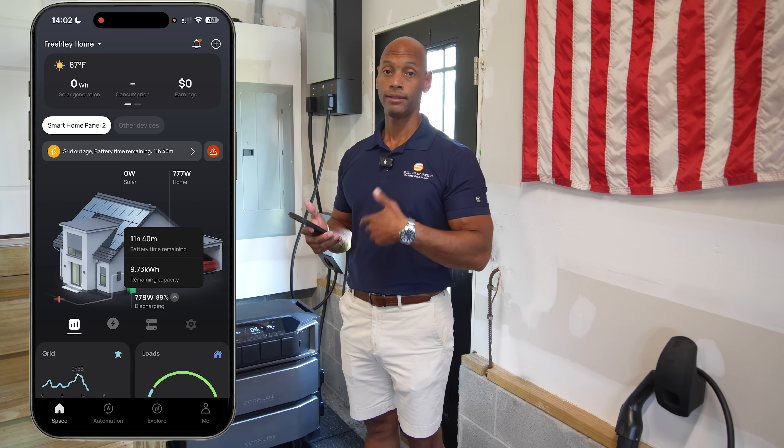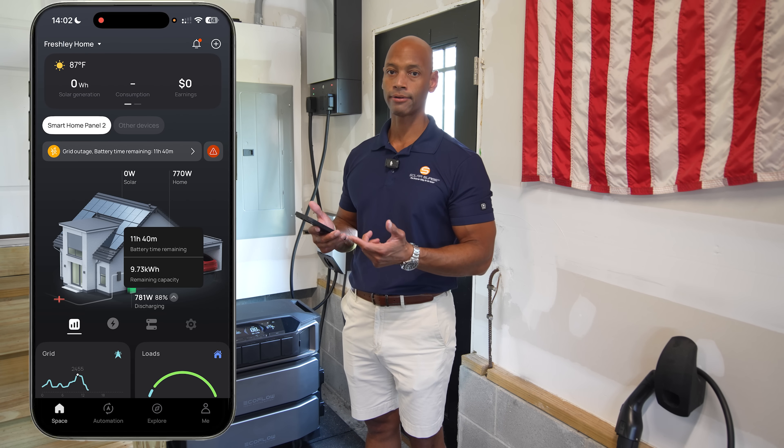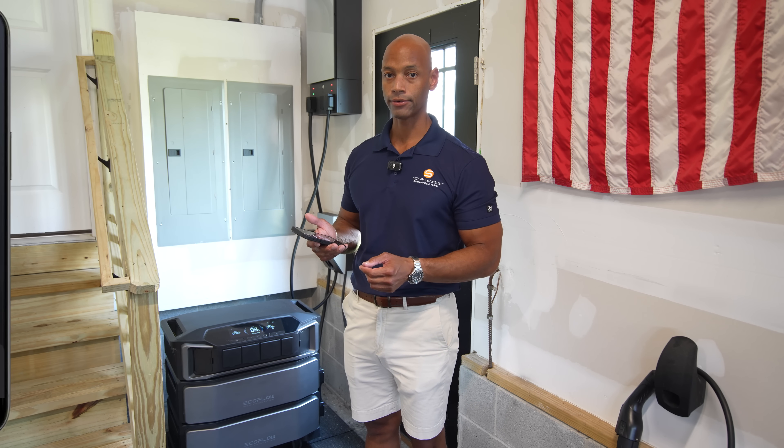Of course, if you have solar connected and sunlight coming in, that solar will recharge the battery and extend your running time even further. There are also additional operating modes beyond just emergency backup power. Another common application for the Delta Pro Ultra is self-consumption mode.